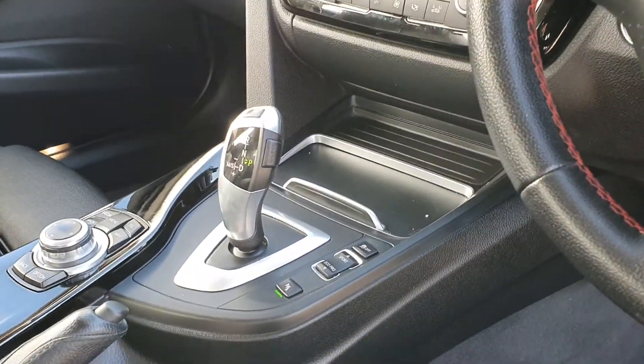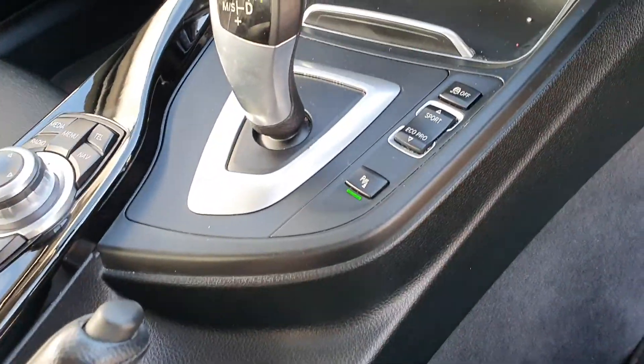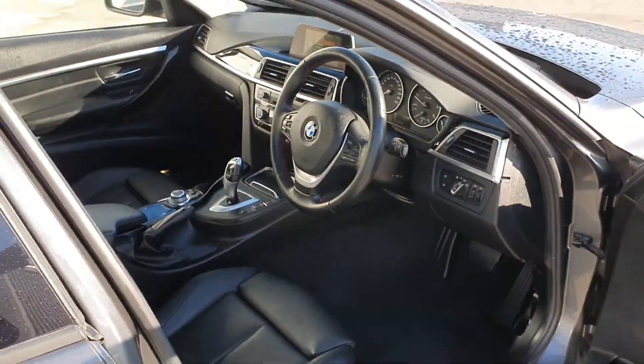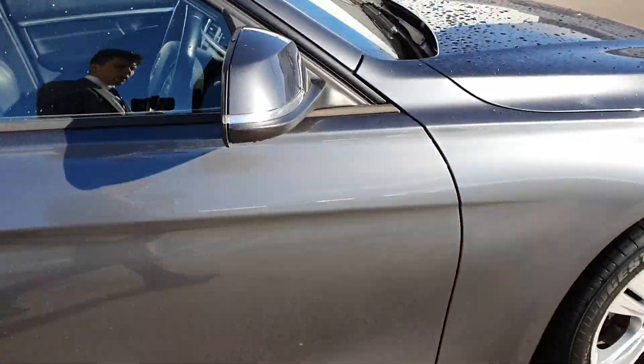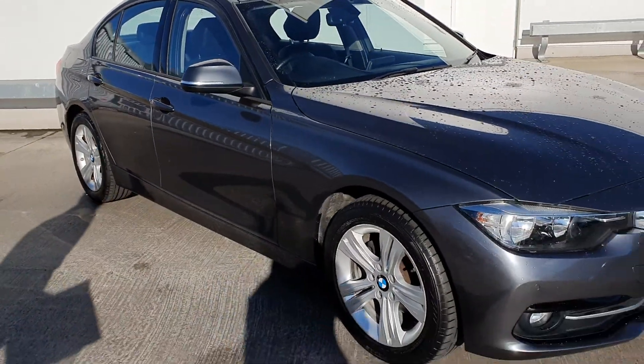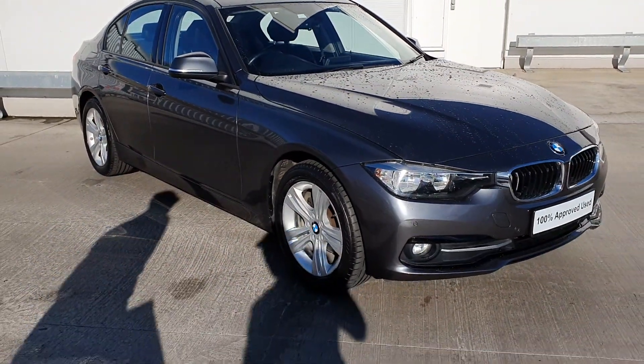This car is also fitted with a sports and eco pro mode. Now that's just some of the features on a quick look around this BMW 3 Series 318D Sports Saloon.